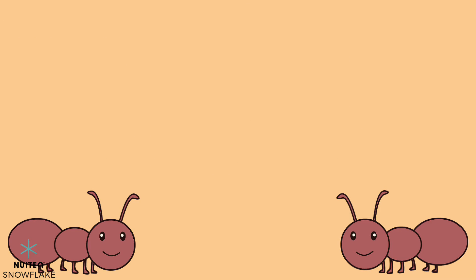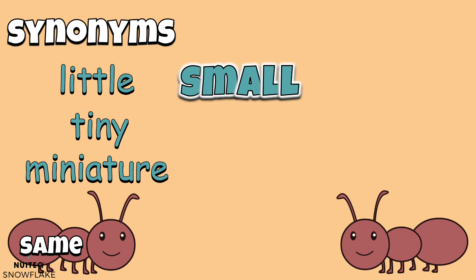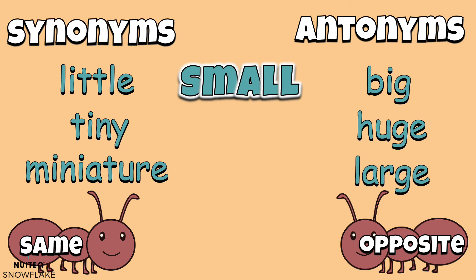Let's review. Synonyms are words that mean the same. The synonyms for small are little, tiny, and miniature. Antonyms are words that mean the opposite. The antonyms for small are big, huge, and large.